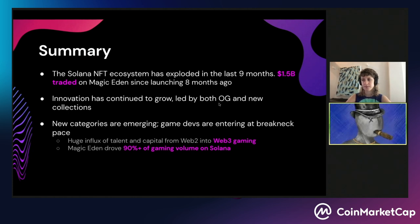Innovation has continued to grow, led by what we call OG collections — the original collections that launched in Solana summer last year — and also new collections that have built on top of that foundation. We're seeing a lot of new categories emerging in Solana. Game devs are entering the ecosystem, taking advantage of the low transaction costs and the high transaction speeds. We're seeing a huge influx of talent and capital from Web2 into the Web3 gaming industry. We've actually driven 90-plus percent of gaming volume on Solana ever since we launched.